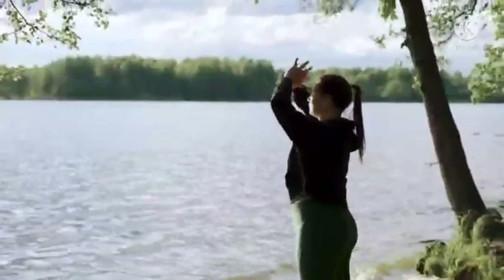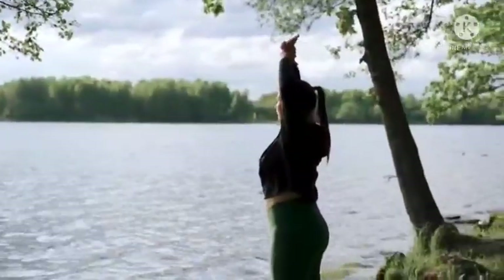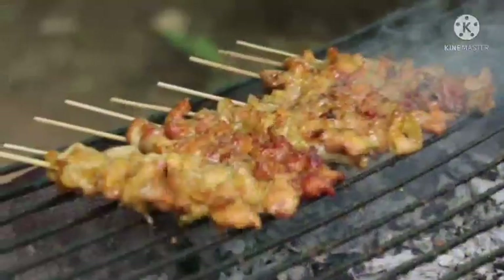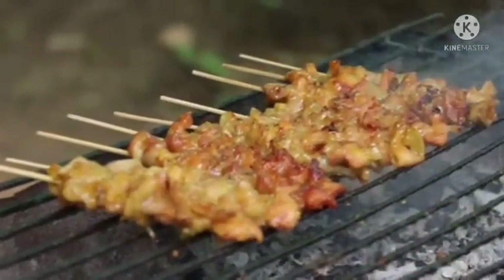Hello everybody, my name is Ellie. Welcome to my channel, where I share some amazing health and fitness content and some great tips on how to stay fit and healthy on a daily basis. In this video, we will be going through 21 Easy Low Carb High Protein Recipes for Meal Prep.